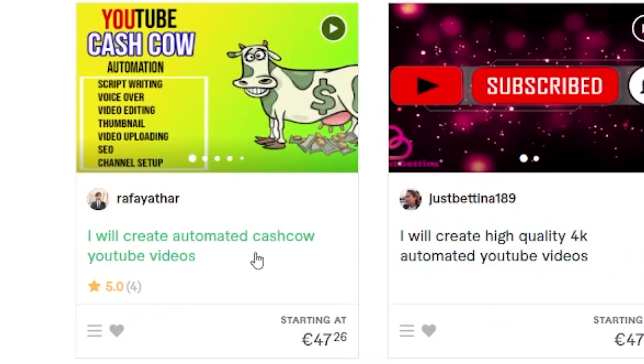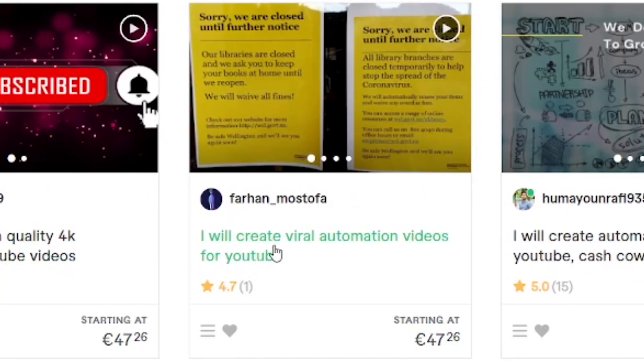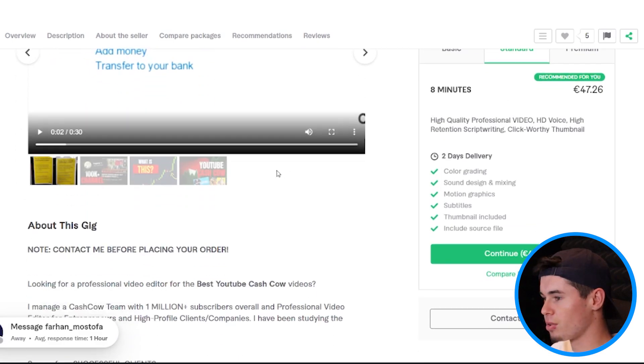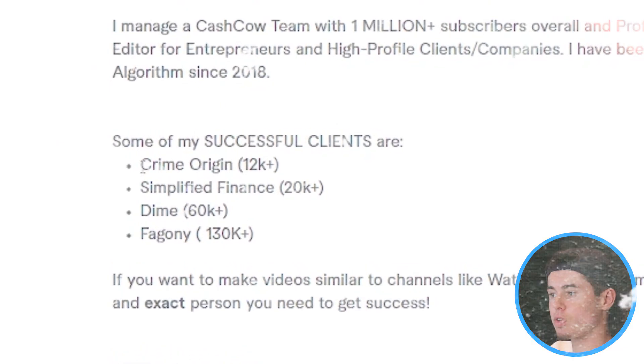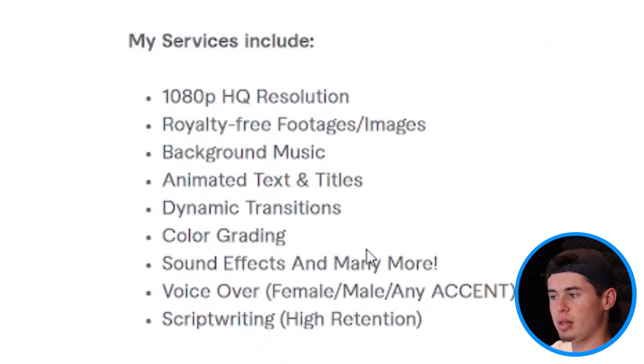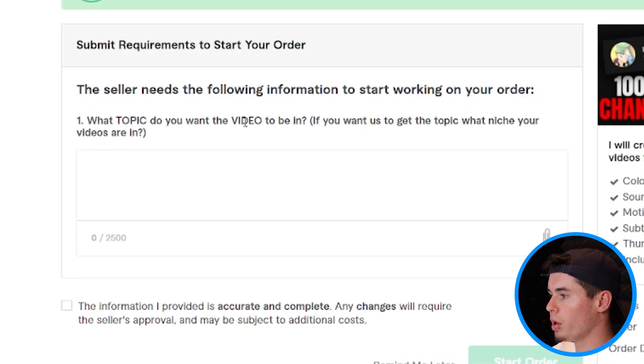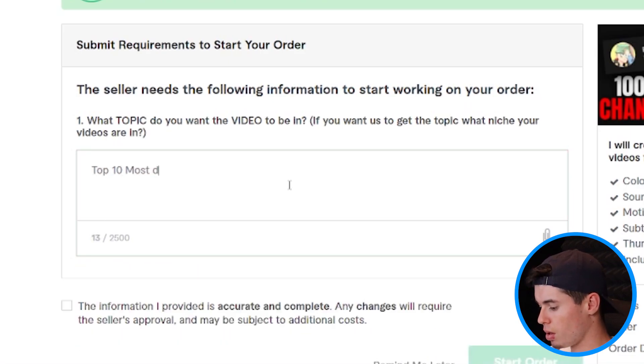Let's move up to 45 to 50 euros. 'I will create high quality YouTube automation videos.' 'I create viral YouTube automation videos' — that's what we want, we want to go viral. He's eight minutes long, and some of his successful clients are Crime Origin, Simplified Finance, Dime, and Pajoni. He's got 1080p and background music — all of it seems covered. This seems like a great order. What topic do you want the video to be about? Let's get this started.